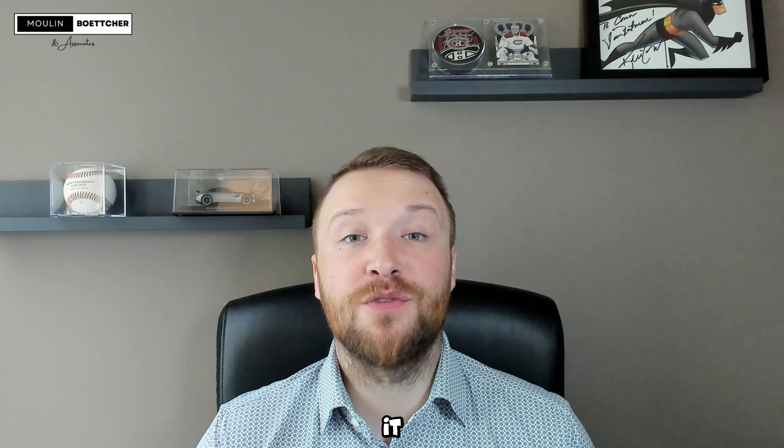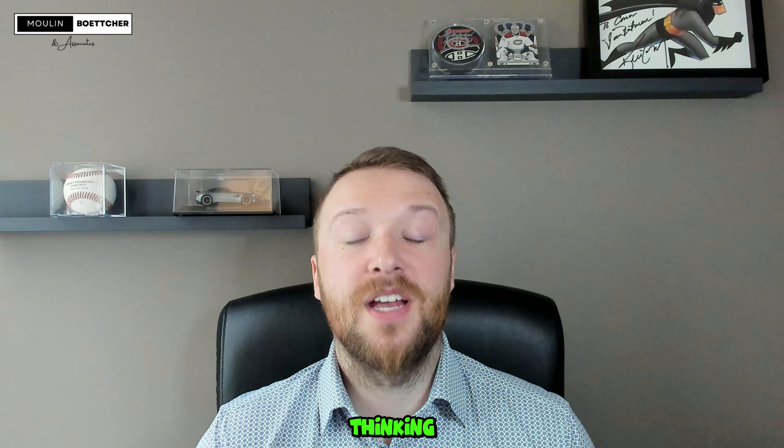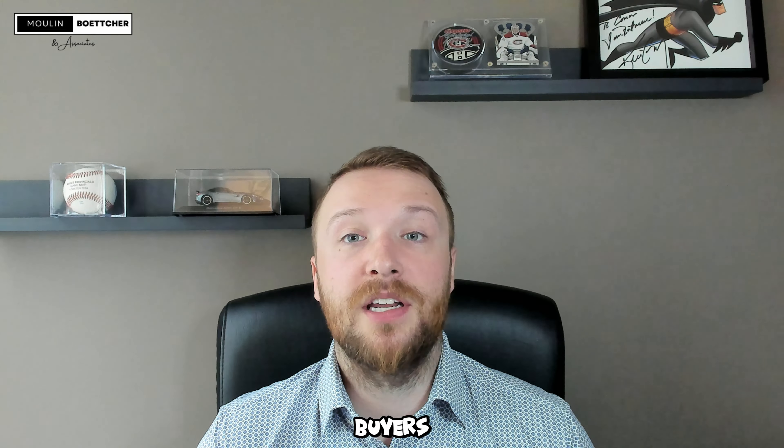Receiving multiple offers is a great position to be in, but it also requires some strategic thinking. Here's the basics of what you need to understand. Multiple offers occur due to a few key reasons: market demand — in a seller's market, demand often outpaces supply, leading to a competitive bidding process; pricing strategy — proper pricing can attract numerous buyers, leading to multiple offers; and property appeal — unique features or desirable locations can increase interest.